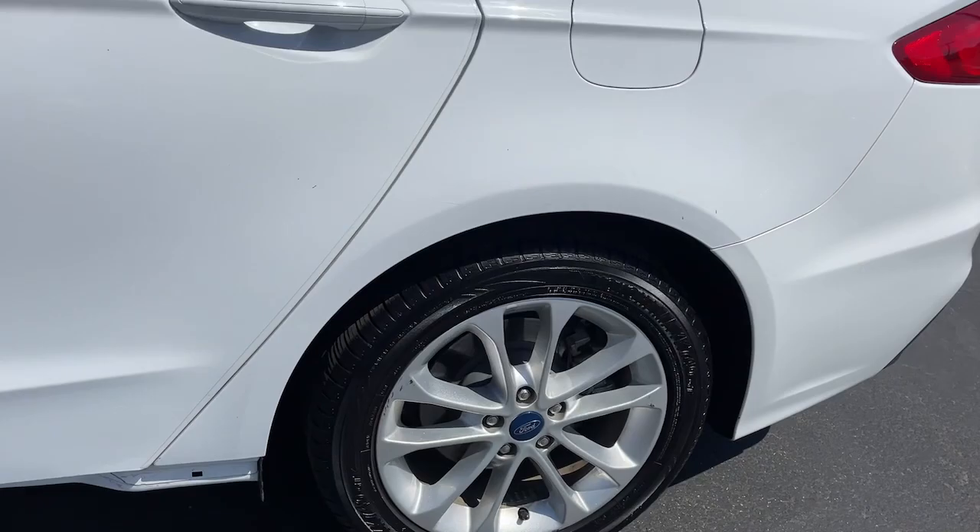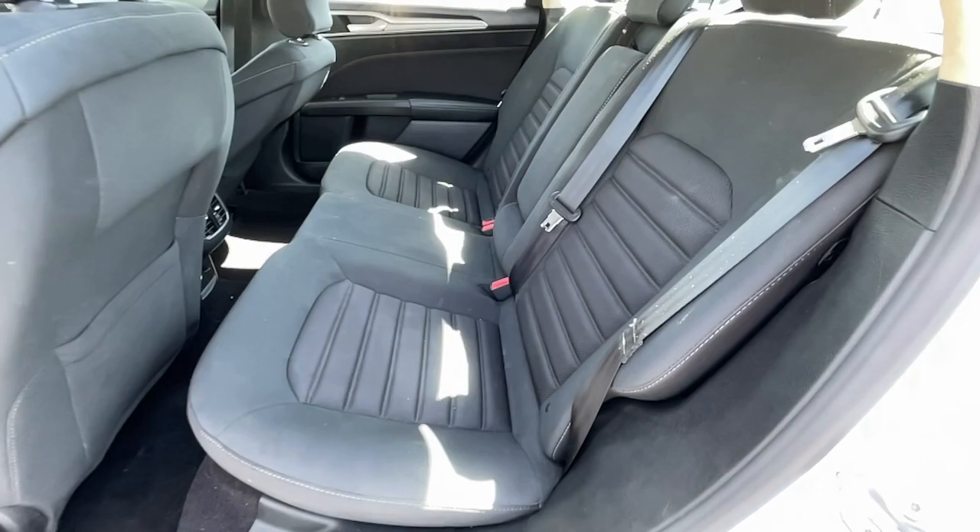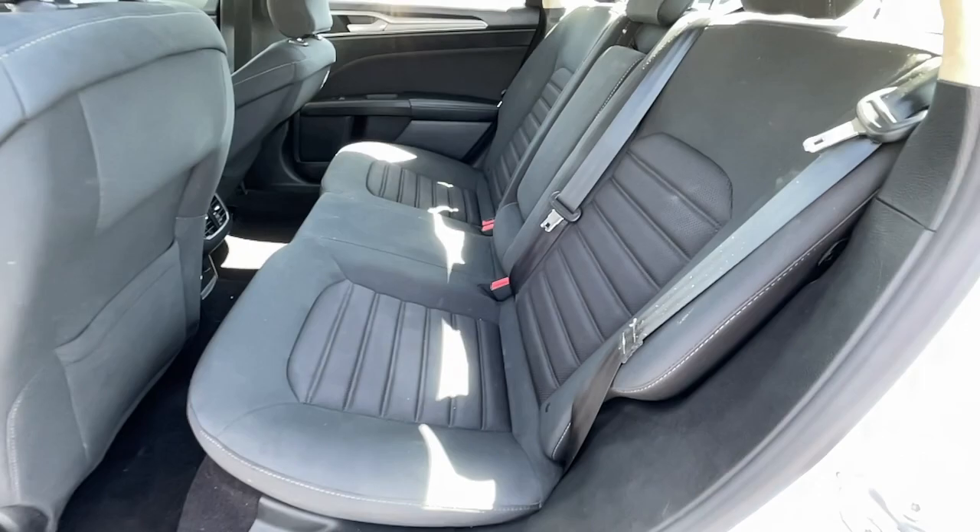The following are some of this vehicle's highlighted options: navigation system, keyless entry, power passenger seat, dual zone AC, power driver seat, electronic stability control, aluminum wheels, intermittent wipers, tire pressure monitoring system, trip computer.